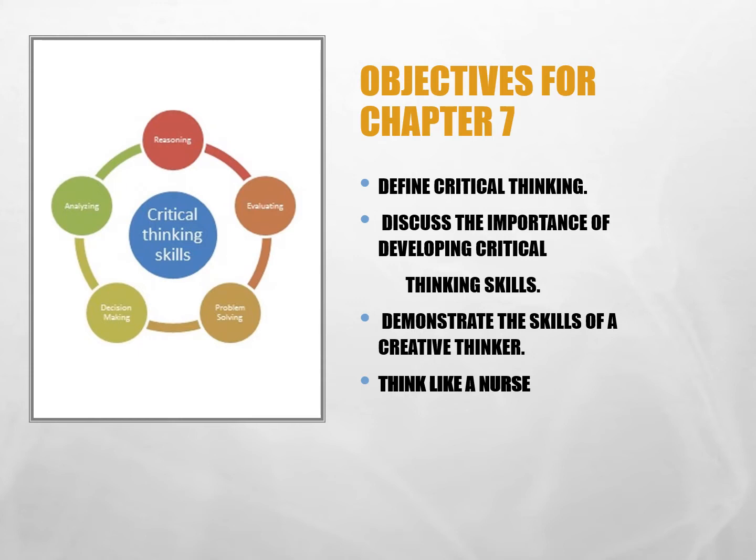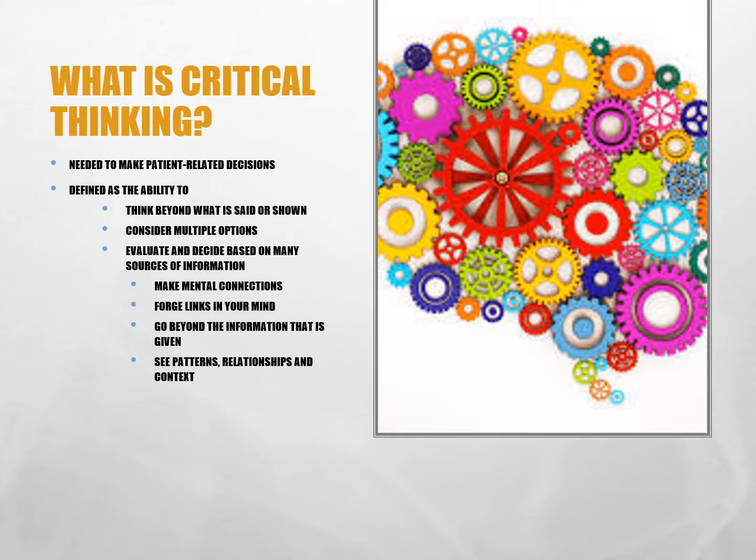There are only three objectives for this short chapter on probably the most important subject. Critical thinking can be defined as the mental process of active and skillful perception, analysis, synthesis, and evaluation of collected information through observation, experience, and communication — which ultimately leads to a decision for action. If you think back to the lecture on clinical judgment, you will remember that critical thinking is actually the first step in making a clinical judgment.